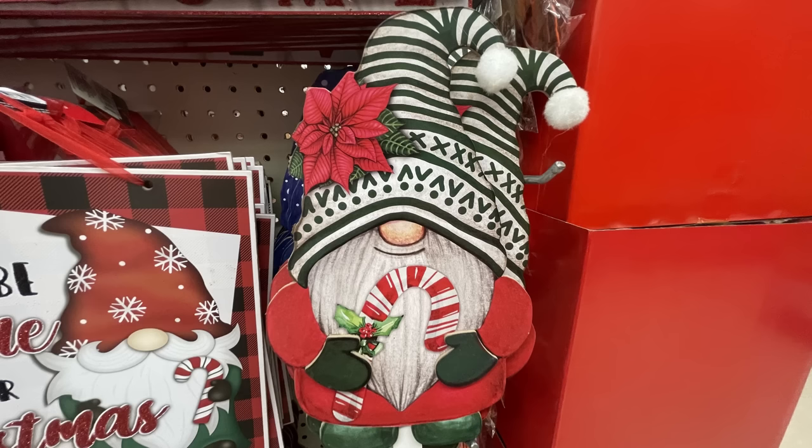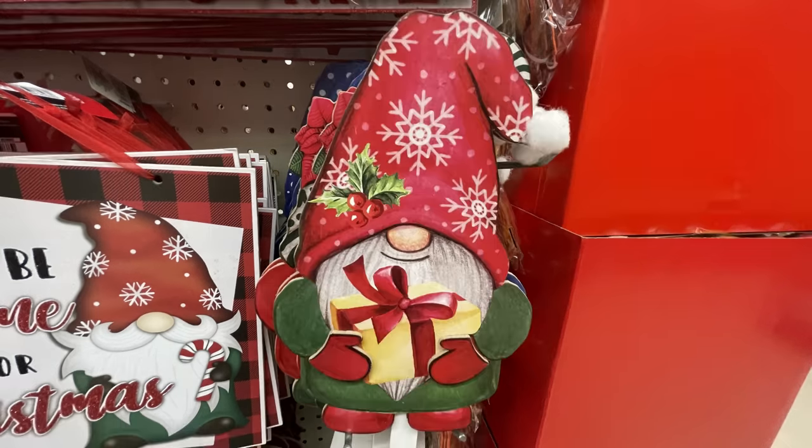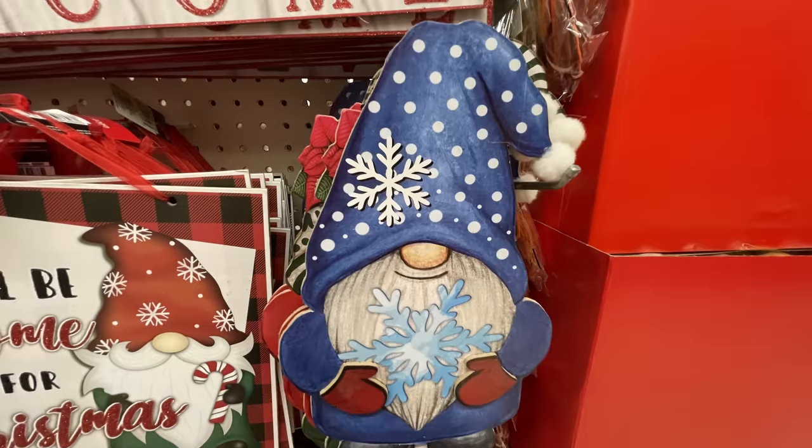Some more gnome signs for the yard — there are three of them. They don't hold up real well in the weather, so they really should be put somewhere where they won't get wet.